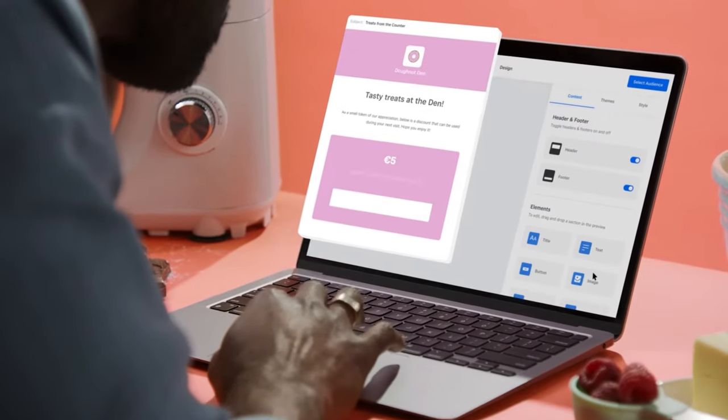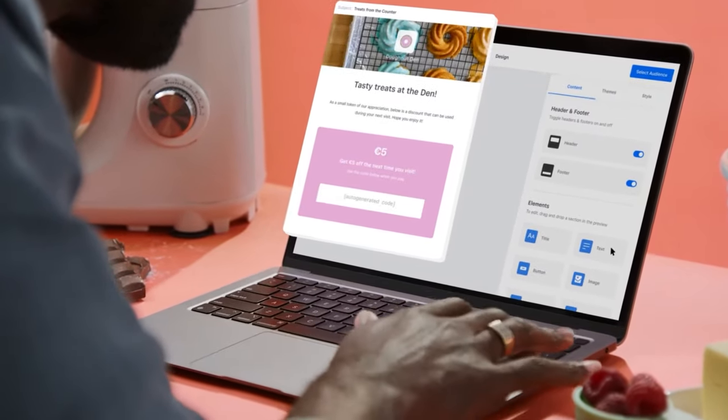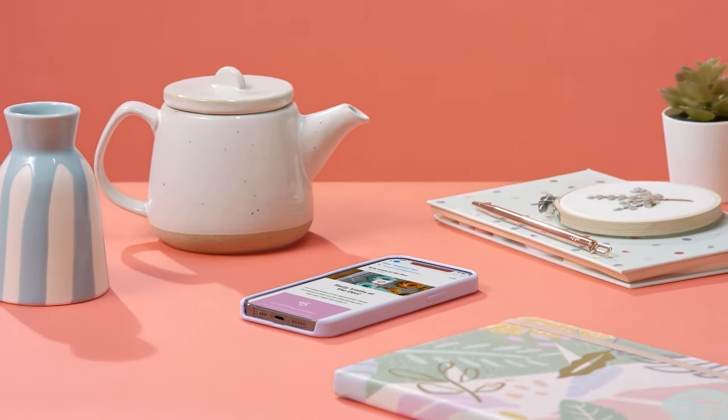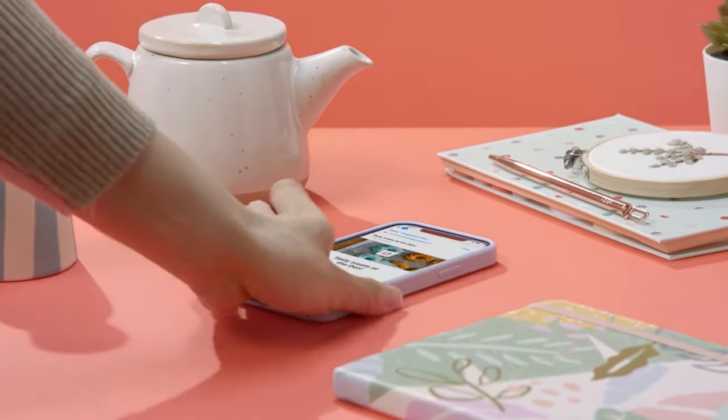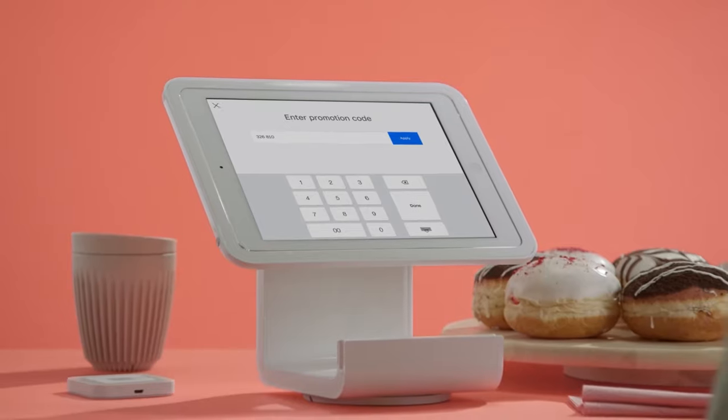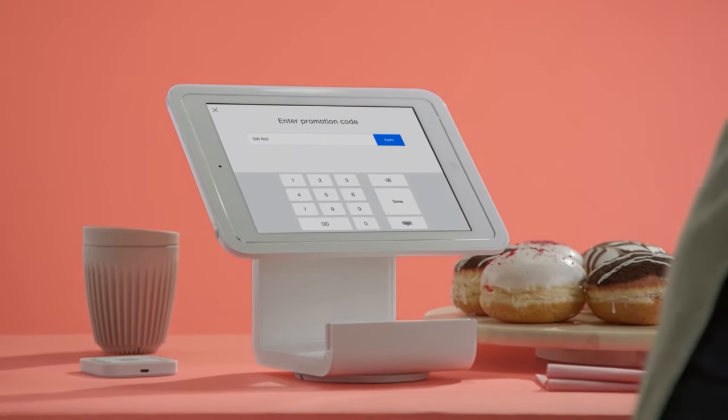Choose the design, change the image and the text and add your logo with a few clicks. Bring customers back more often by sending them customised offers and promotions with vouchers. They are automatically integrated with your point of sale and website, so redeeming those discounts couldn't be easier.